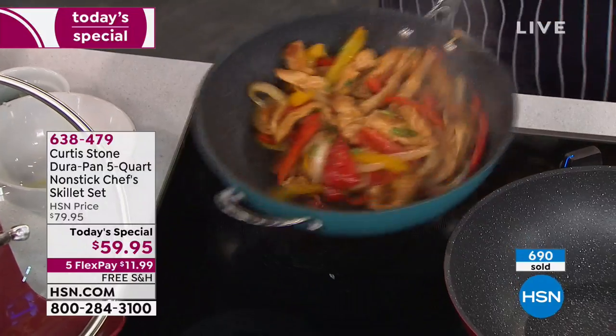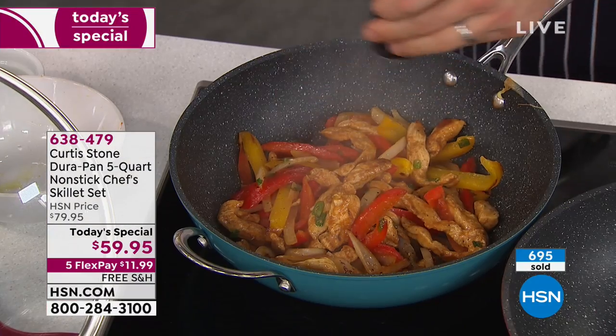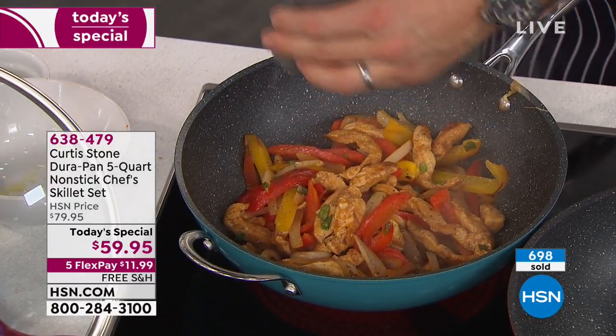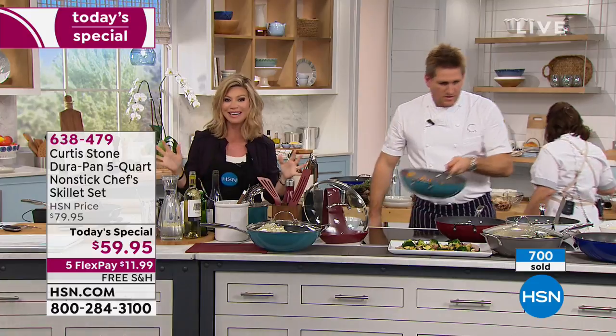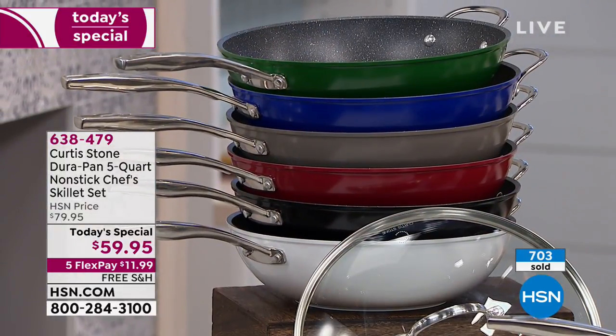If you want the Hunter Green, we're already in limited quantities. We have a lot of new customers — welcome to HSN, it really is fun here. We have award-winning chefs with us. We're going to head out to our phones.